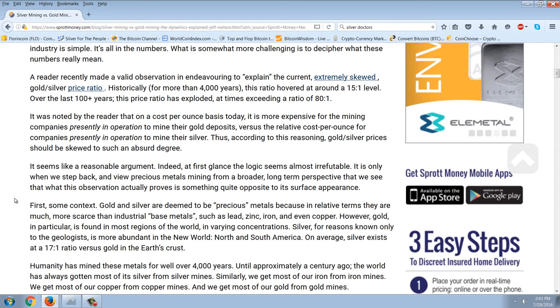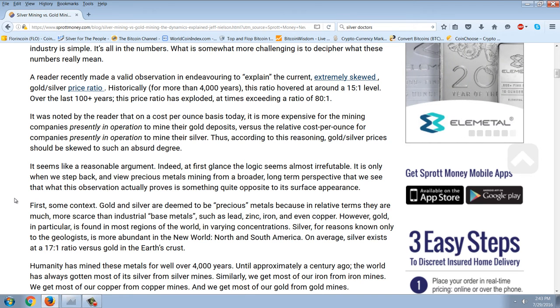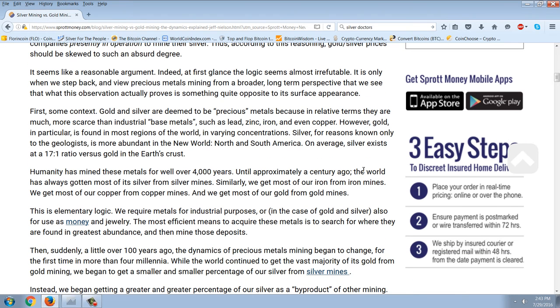It was noted by a reader that on a cost-per-ounce basis today, it is more expensive for mining companies presently in operation to mine their gold deposits versus the relative cost per ounce for companies to mine their silver. Thus, according to this reasoning, gold-silver prices should not be skewed to such an absurd degree. It seems like a reasonable argument — at first glance, the logic seems almost irrefutable. It is only when we step back and view precious metals mining from a broader, longer-term perspective that we see this observation actually proves something quite the opposite.